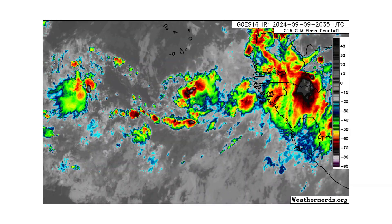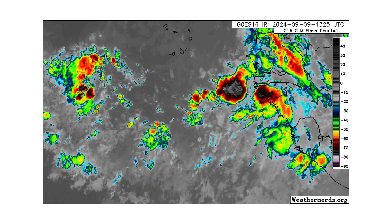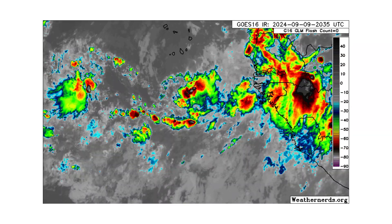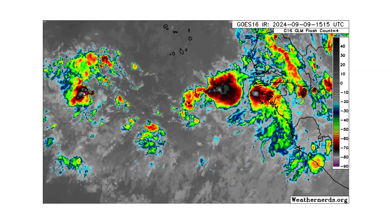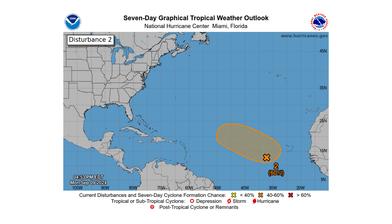Then we have disturbance number two on the left side of the screen, and it's going to merge with our new tropical wave coming off the coast of Africa. Disturbance two has a 0% chance of development right now over the next two days, but a 60% chance over the next seven days.